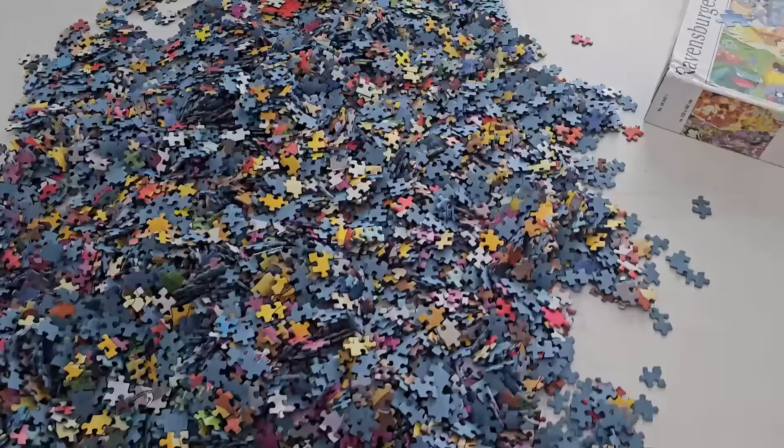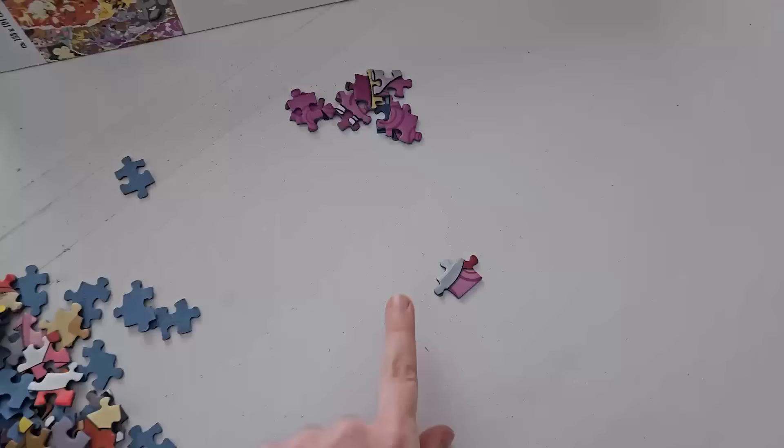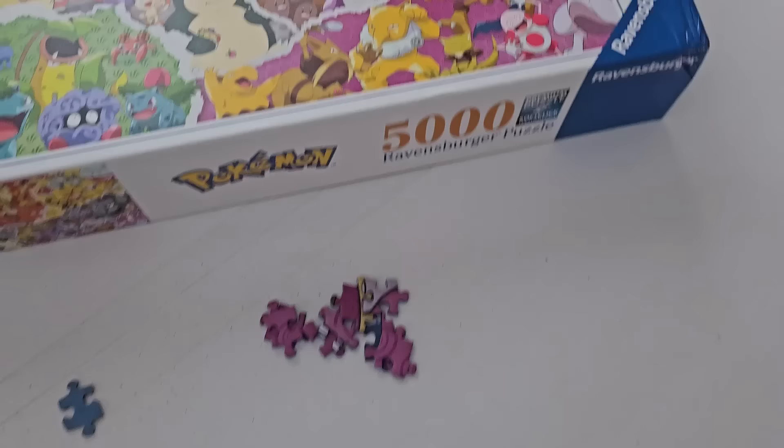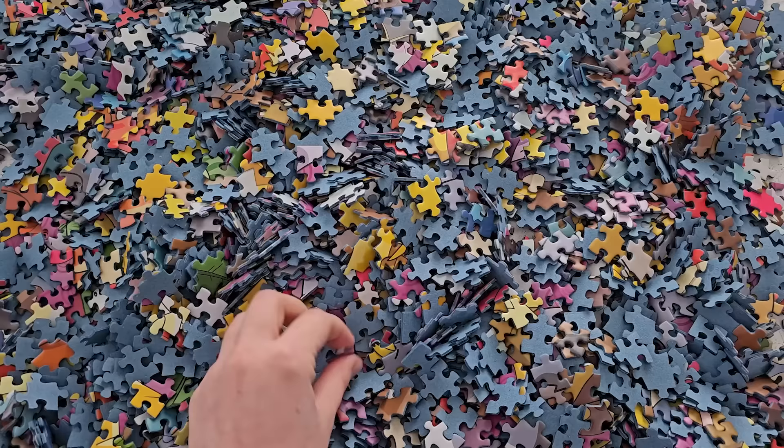Sorting usually takes about half an hour per thousand pieces, so I anticipate this taking about two and a half hours. I'm obviously gonna sort out the edges, but also look at this — there's a very distinct texture in each section of this image, so that should be pretty easy to sort. This should be a pretty simple sort overall, and a very colorful one too.